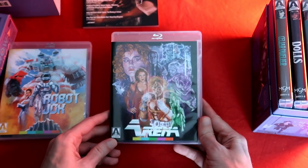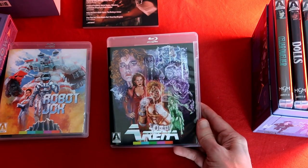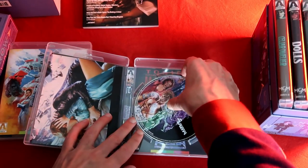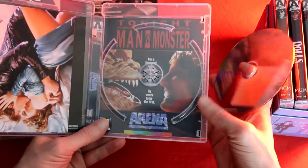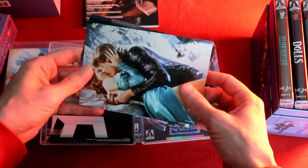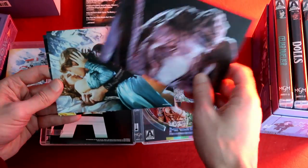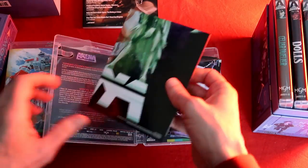Next is Arena, which I've already covered in full on the channel. This is a great little movie — basically a sci-fi Rocky in space, with a guy fighting a bunch of practical effects monsters that look amazing. I'm definitely going to display this one with the original cover. The postcards are cool too — you've got Quark from Deep Space Nine in there. And of course, there's the poster as well.